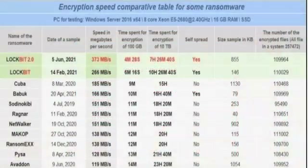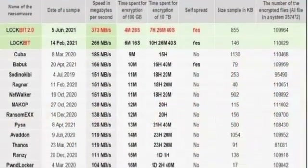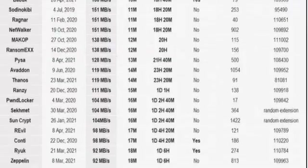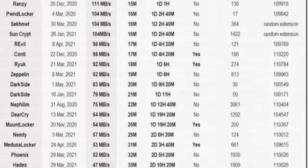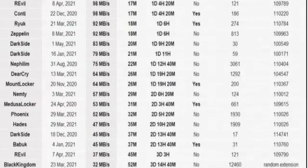In fact, the most comprehensive data we could find was from the ransomware groups themselves. The LockBit ransomware group advertises on the dark web that their malware encrypts files faster than any other criminal group.